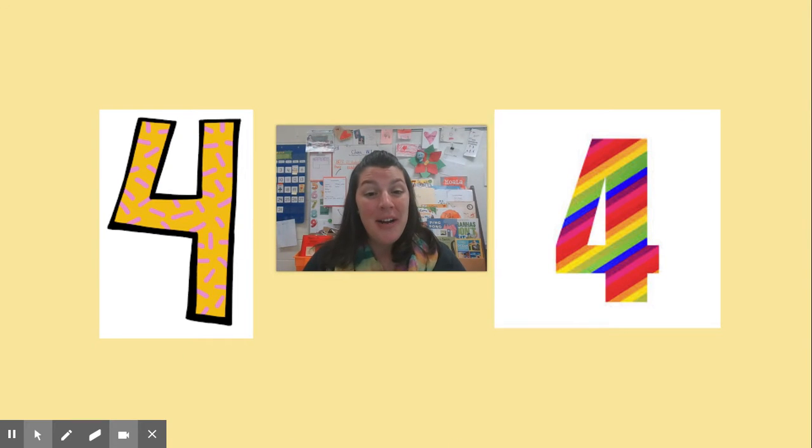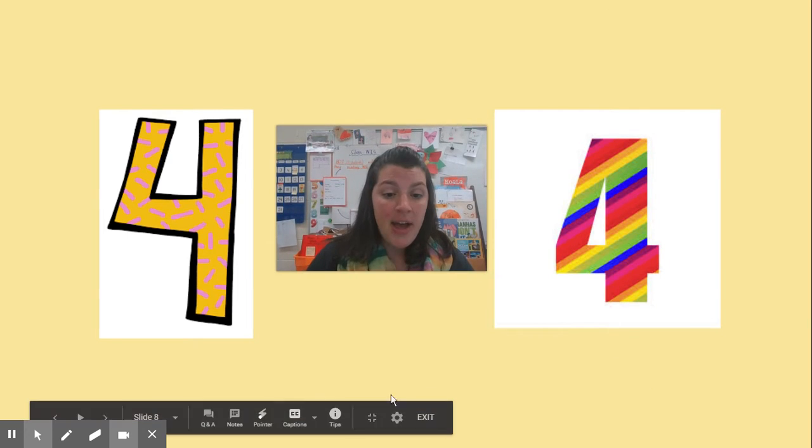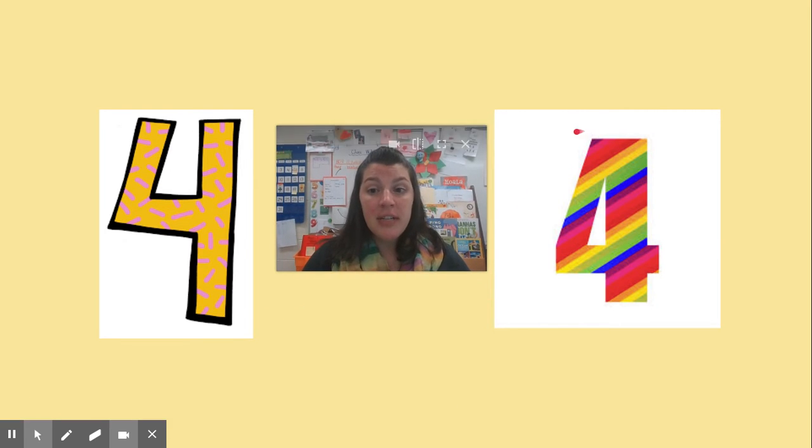All right, friends, you're right. I was trying to trick you a little bit. I asked you which one of these numbers is less. And some of you didn't even need to use your cubes or your counters. You knew right away that this is the number four. And even though it looks a little different, this is the number four. They might be different colors, they might be written in a different way — one is open and one is kind of closed — but you knew they were both the number four.